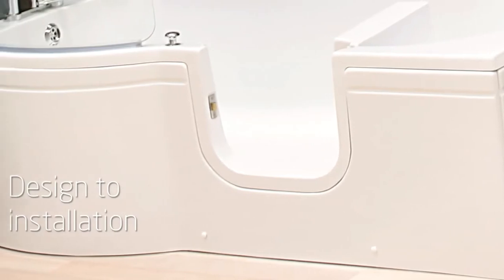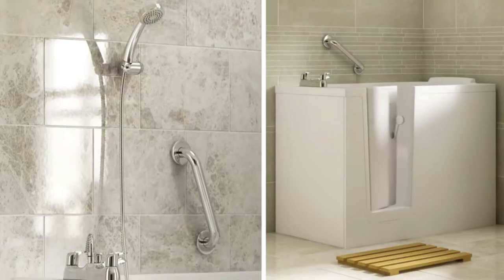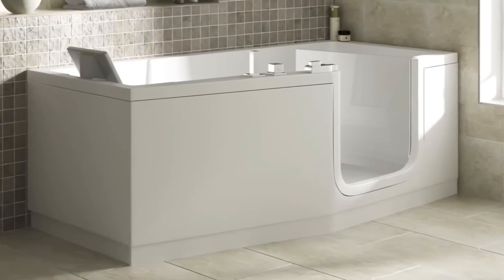You can even choose our relaxing hydrotherapy spa system, which offers major health benefits including increased circulation, soothing aches and pains, as well as giving a feeling of general well-being.